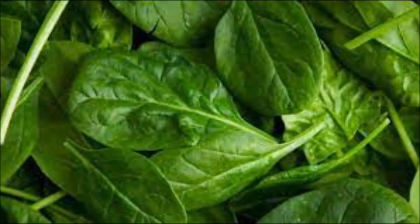Number one: leafy green vegetables. Leafy green vegetables such as spinach contain a lot of nutrients that help to rejuvenate skin, making it look younger and more vibrant. Leafy green vegetables contain vitamin C, which plays a crucial role in collagen production.